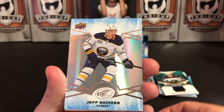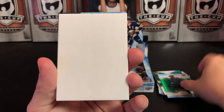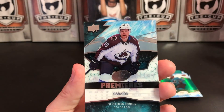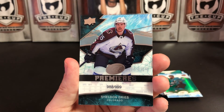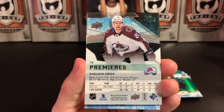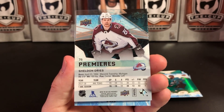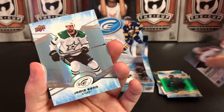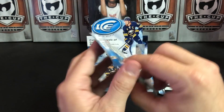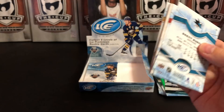We've got John Gibson, Jeff Skinner, and our green is Brent Burns. And we've got Sheldon Drace of Colorado, 988 of 999 — a Sub-Zero rookie. I have to admit I am not familiar with this guy. Ice does a very bad job of giving you information. I'll have to look him up after the break to know if he's somebody I should watch out for.